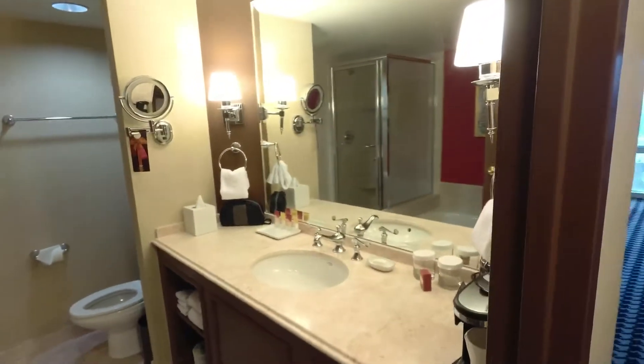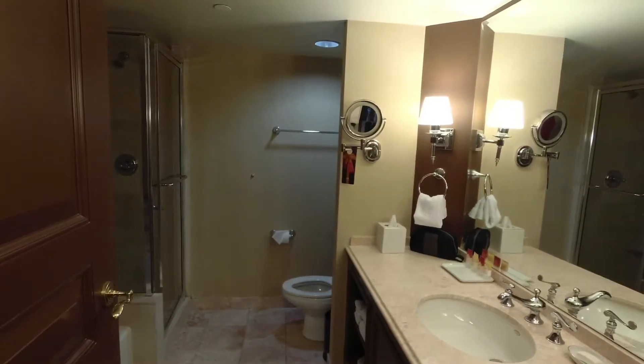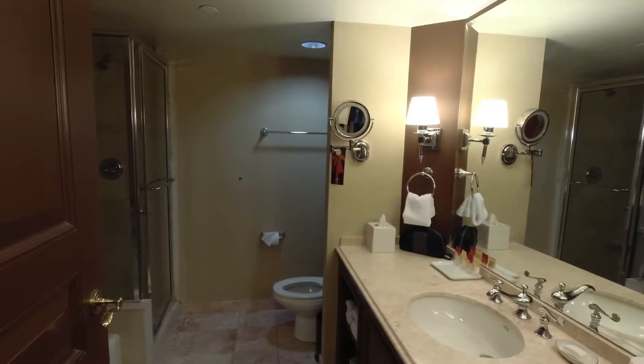This is a room tour of Paris Casino, room number 2978.